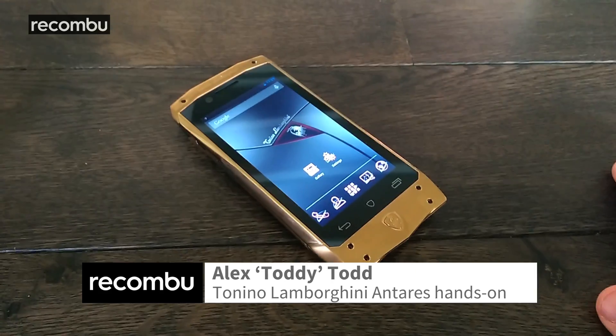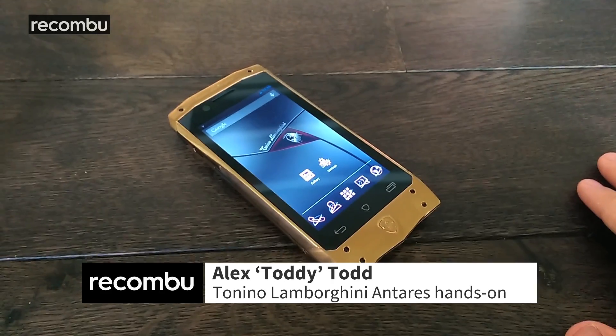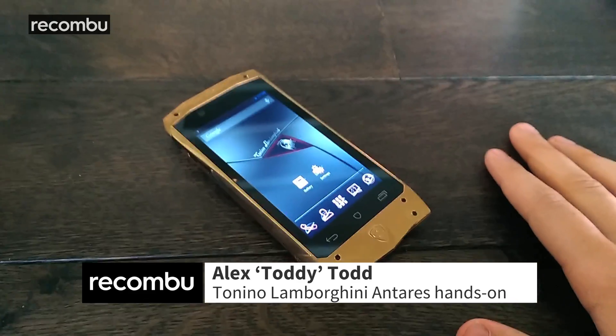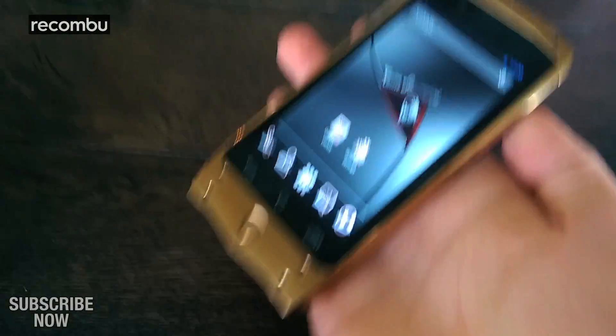Hi guys, it's Alex here with Rocombo and I have here the Tonino Lamborghini Antares smartphone. This is possibly the most expensive smartphone I've ever held and it is an absolute beast just based on looks alone.